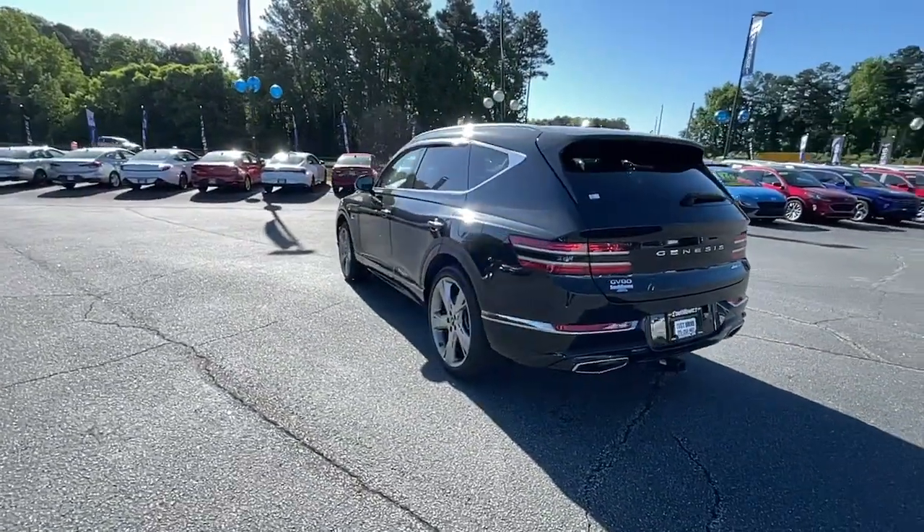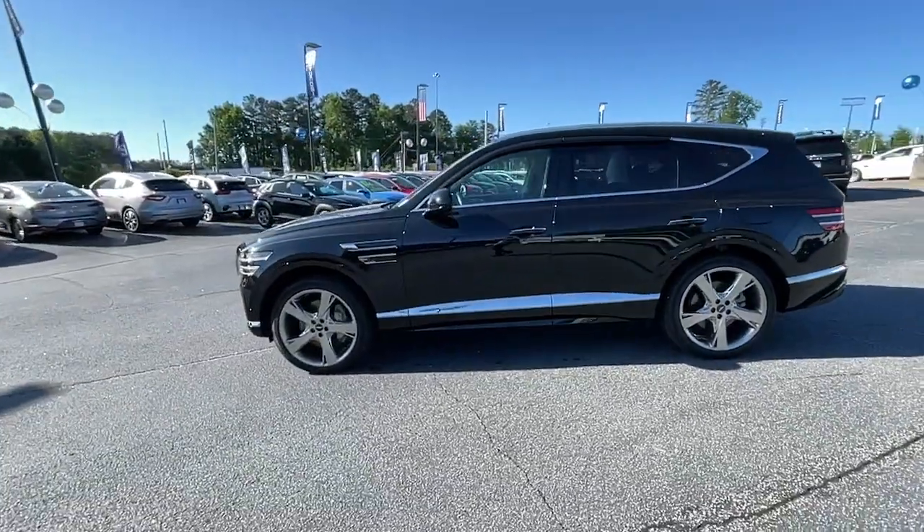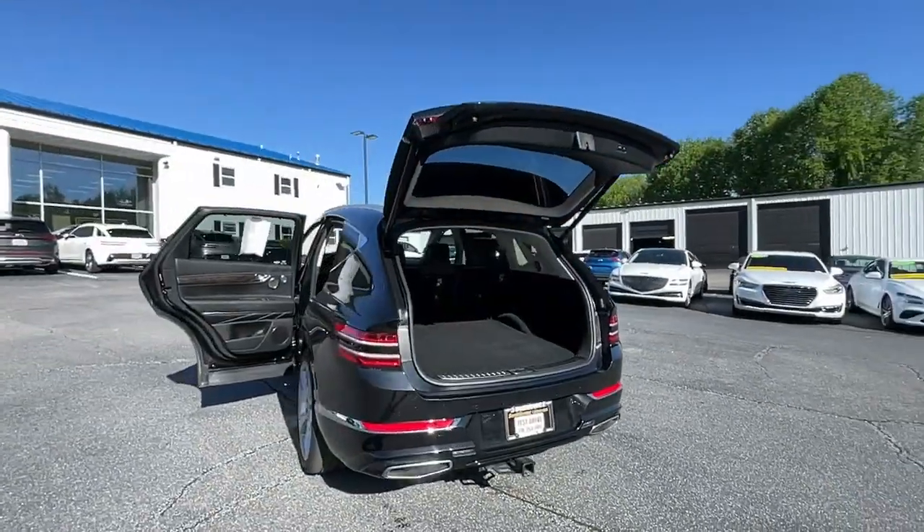The GV80's clean styling, smart tech, refined cabin, smooth acceleration, and advanced driver assist safety features bring fresh energy and inspiration to every drive.